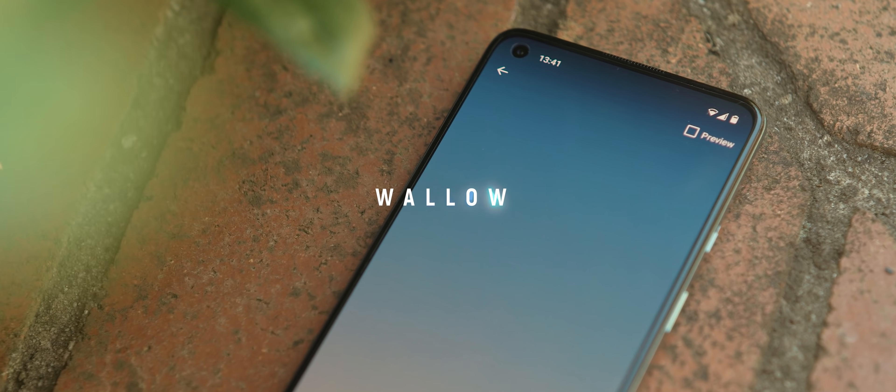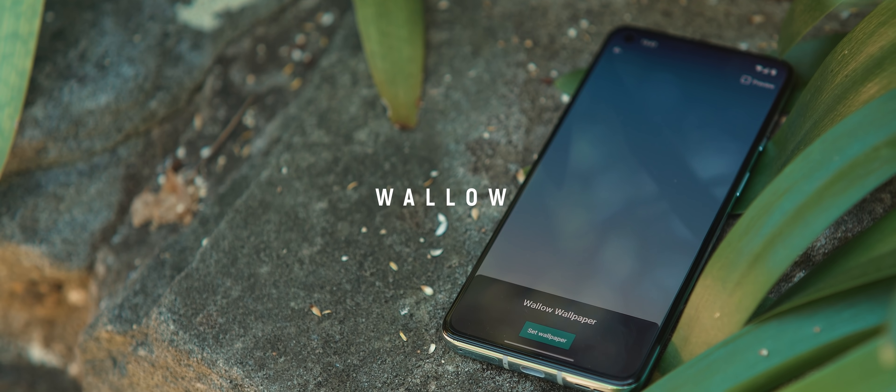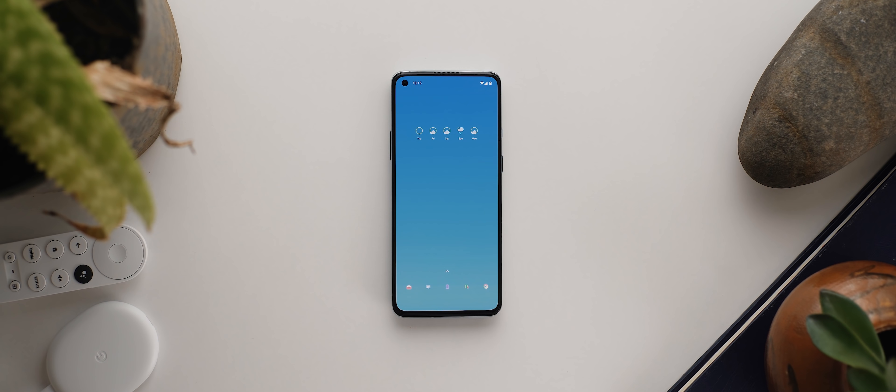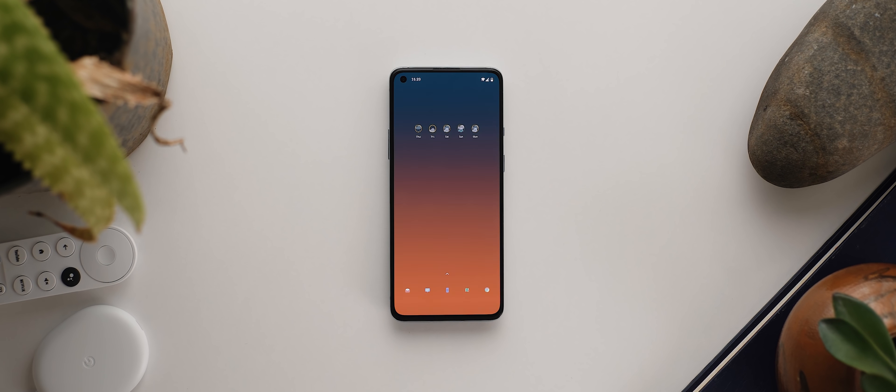Wallow is a minimal yet creative wallpaper app that shifts the color of the wallpaper depending on the time of day. There's really not a lot to it and there aren't a whole heap of settings to change, but for a clean yet adaptable wallpaper this one's definitely worth a shot. It's a paid app, but the developer has given me 20 promo codes that I'll be releasing on my Instagram stories in the next week or two, so make sure you're following me there to claim one.